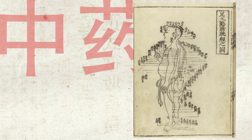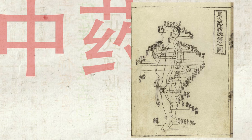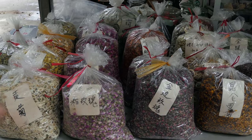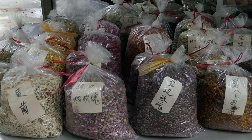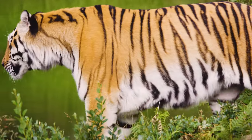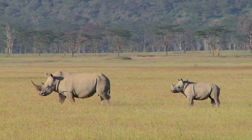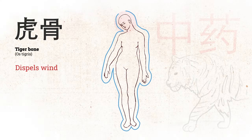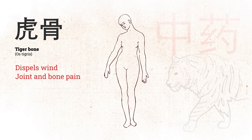Traditional Chinese medicine is a practice that dates back about 3,000 years and it uses a vast variety of herbs as well as animal parts — pangolin and leopard. We also found that there are licensed products which contain tiger and rhino as well. Tiger bone is used to dispel wind as well as to reduce pain, such as pain in joints and bones.